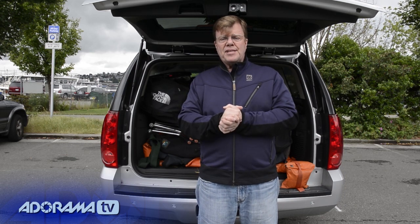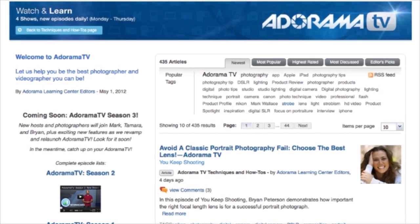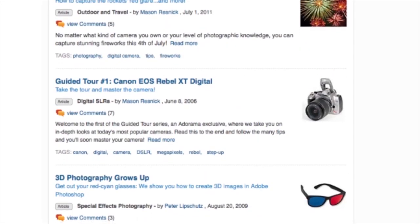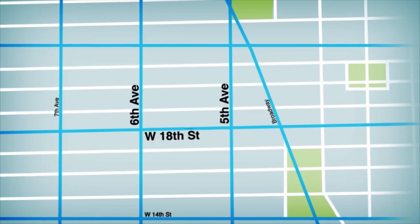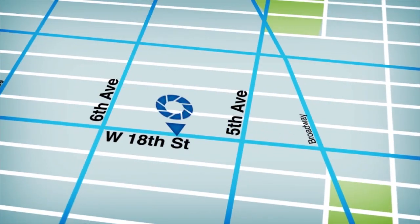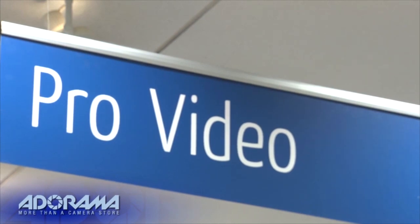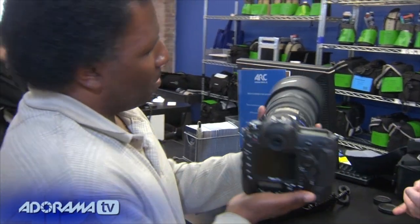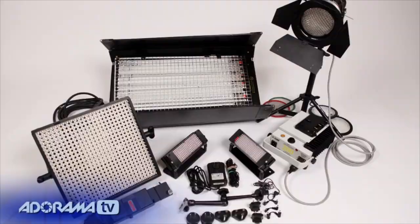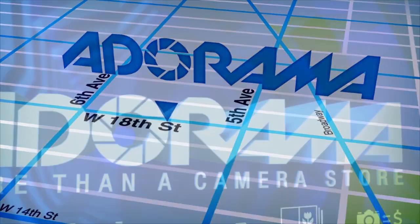I hope this has been fun. Once again, Joe McNally, Joe on the Road for Adorama TV. AdoramaTV is brought to you by Adorama — your best source for the equipment and knowledge you need. For all the latest photography, video, and computer gear, visit adorama.com. Place your order by 7 p.m. and it ships the same day. Next time you're in New York City, visit our store on 18th Street between 5th and 6th Avenue. Check out the Adorama Rental Company for professional cameras, lighting, computers, and more. Adorama — more than a camera store.